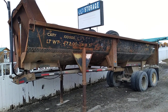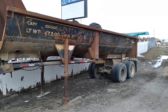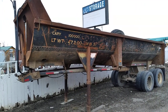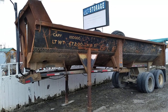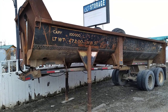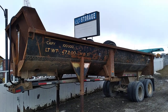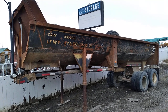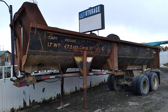Yes, this is indeed a semi dump trailer — a big dump truck trailer — that was built from a tank car. I believe it's a 1917 design from General American Tank Car Company. What's interesting is this was a USATC tank car — United States Army Transportation Corps tank car.